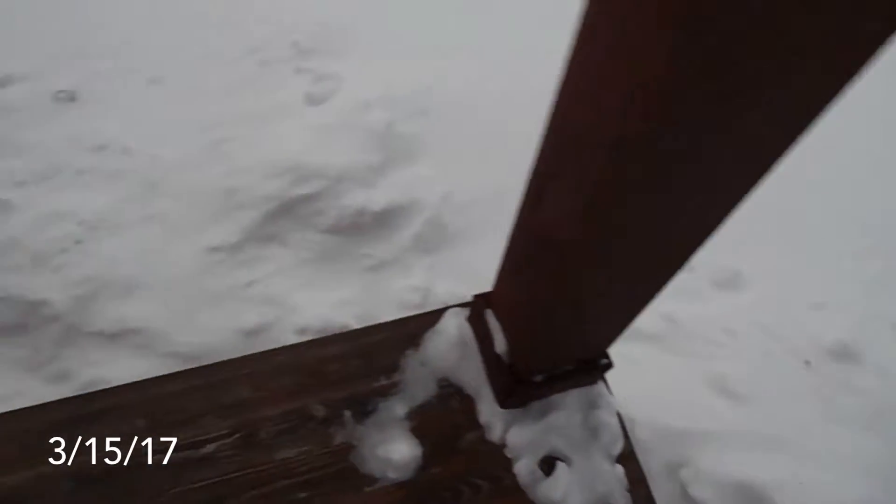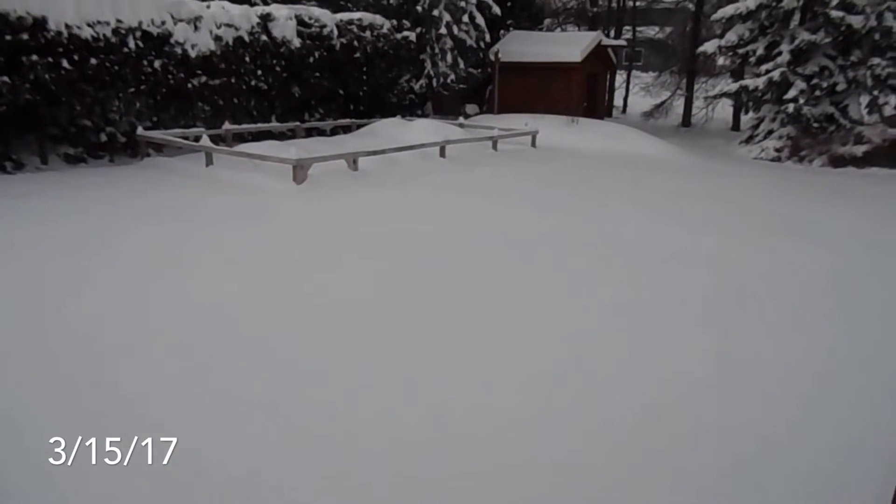Here's a snow update. It's the next day after the storm, and this is how high the snow is. This is our back deck. That's my dad's garden and the fence around the garden.